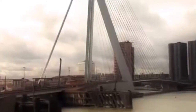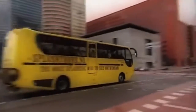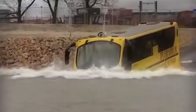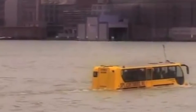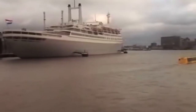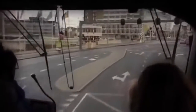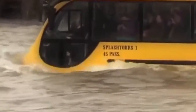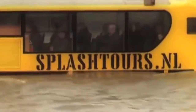Anyone who has ever been to Rotterdam in the Netherlands can tell you what a beautiful city it is, with its stunning skyline and magnificent architecture. If you're lucky enough to be there and you see this, don't panic — it's actually supposed to do this. Though it looks like a regular tour bus, it's actually an amphibious bus from Splash Tours. No one has to choose between a land tour or a cruise, because on this amazing bus you get the best of both worlds. You'll tour the city on land, then experience the Splash — a spectacular dive into the Maas River to view Rotterdam's stunning skyline and its many notable landmarks.